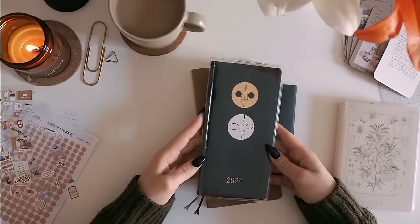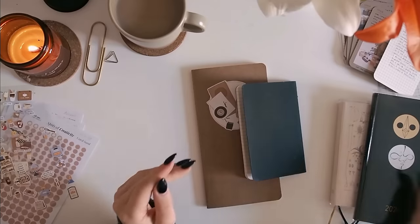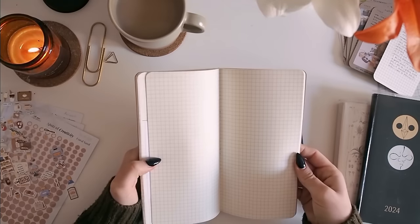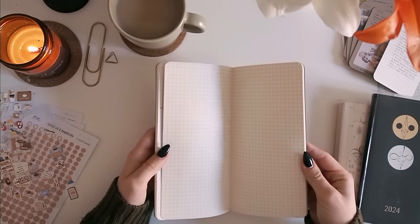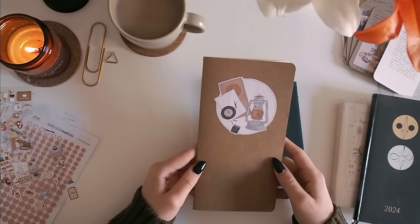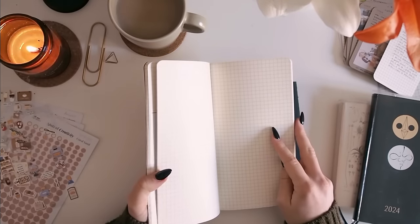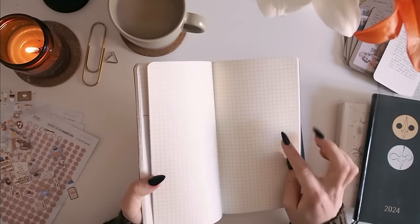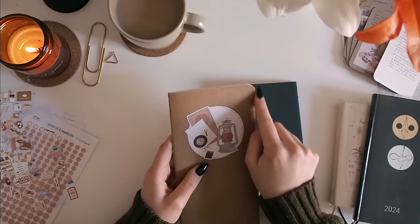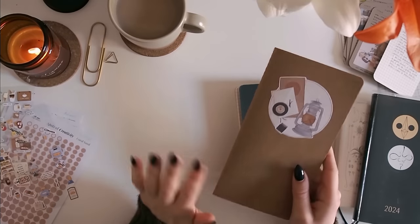Then I have the Hobonichi Weeks for planning — I just do all my practical planning, my to-do lists go in here. I also have a regular size Traveler's Notebook grid notebook. This is not the actual Traveler's Company one — these are from the brand Wanderings, you get them in packs of three. They're easier to get for me and I like that the paper is a bit more cream than the standard Traveler's Notebooks. The grid is also quite light so it's nice to write on, and they have rounded corners which is cute. I'll leave the name linked below.